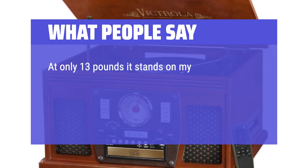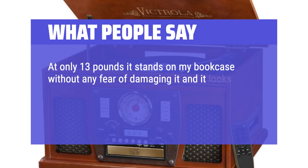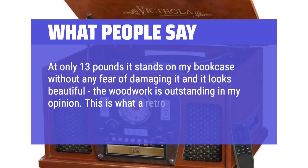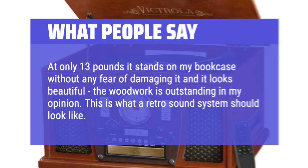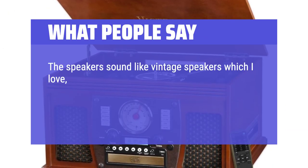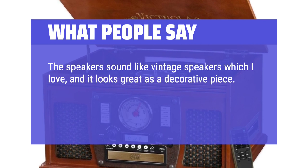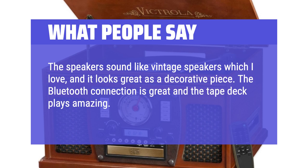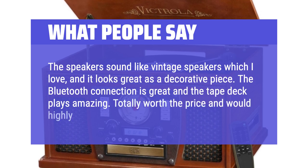At only 13 pounds, it stands on my bookcase without any fear of damaging it and it looks beautiful — the woodwork is outstanding in my opinion. This is what a retro sound system should look like. The speakers sound like vintage speakers, which I love, and it looks great as a decorative piece. The Bluetooth connection is great and the tape deck plays amazing. Totally worth the price and would highly recommend.